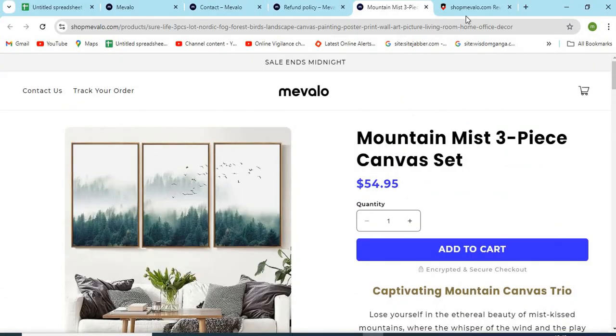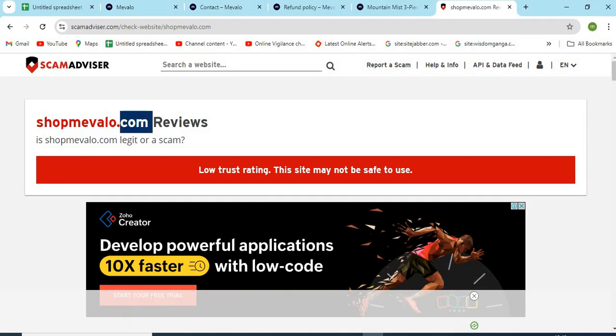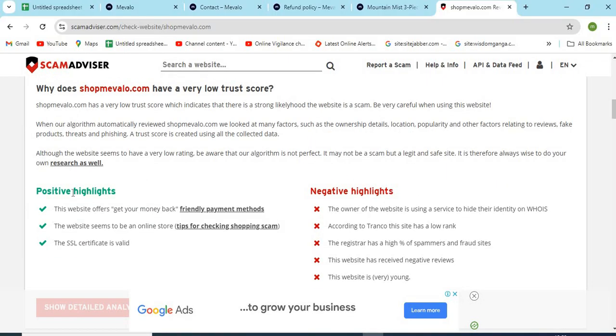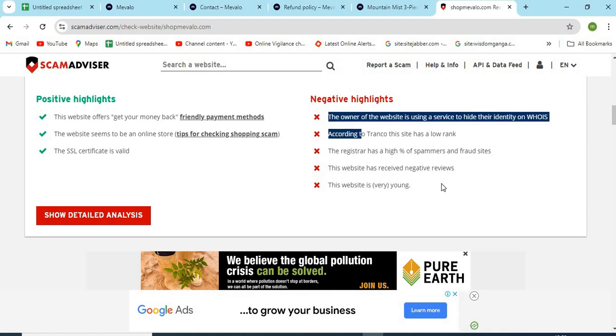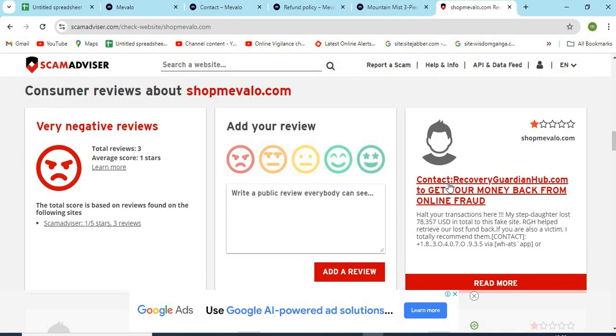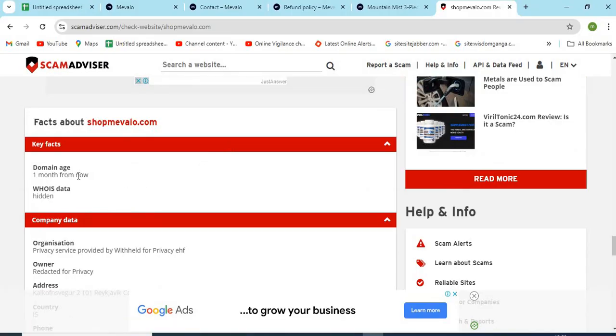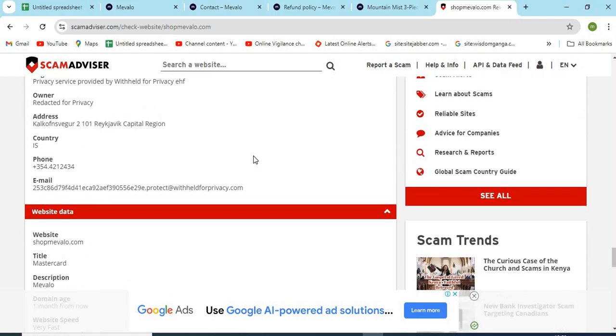Now let's check the WHOIS information of shopemivialo.com. The Scam Advisor provided an 11 trust score to this website. Check the positive and negative highlights of the website — it makes it easy for the customer to know about any website. Check the domain age of shopemivialo.com. Newly created websites are less trustworthy than the older ones.